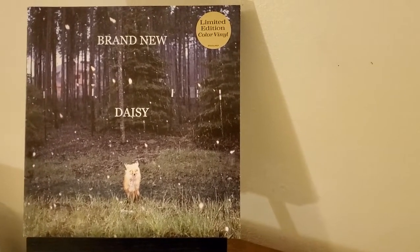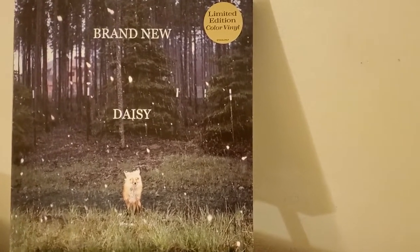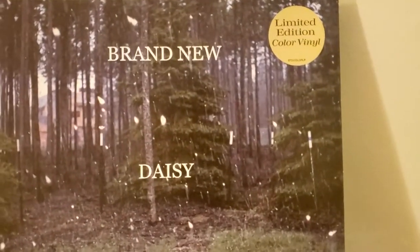Hey everybody, this is Clayton back with another three-minute vinyl review, and today I have with me the fourth album by Brand New, Daisy.